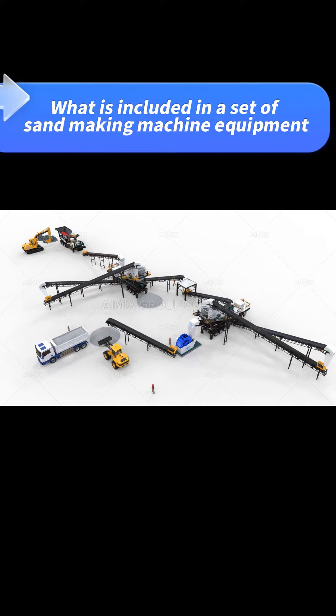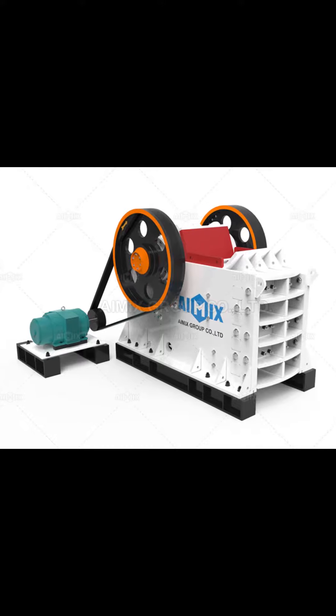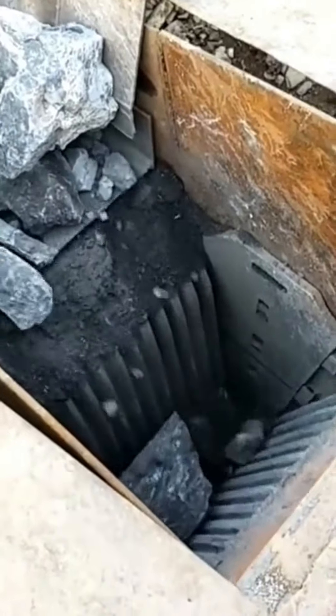What is included in a set of sand-making machine equipment? A Jaw Crusher is used for stone rough crushing — raw stone crushing for sand-making material — with a large crushing ratio.